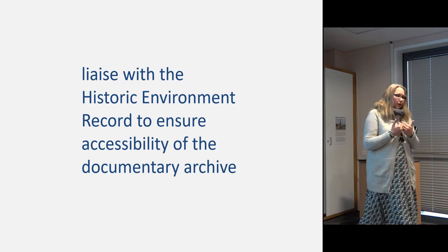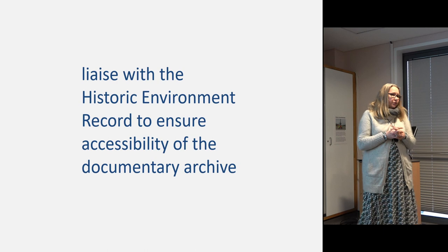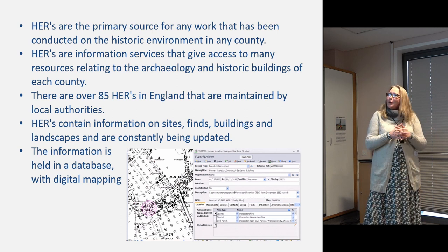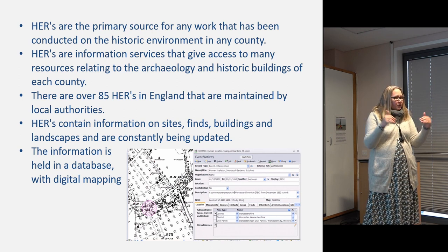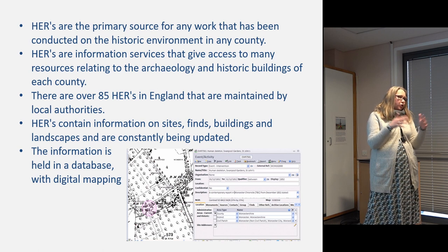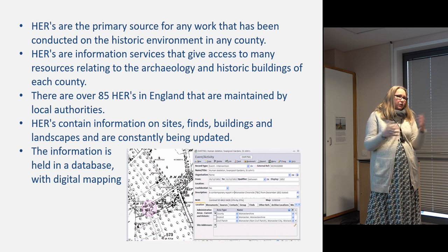It's also our responsibility to liaise with the Historic Environment Record to ensure accessibility of the documentary archive. The HER is the way in for many researchers looking for archaeological material from a certain period or area, and they're the ones who can signpost people to you and your stores. But as with any database, it's only as good as the information in it — you may find there is information you hold that's not on the HER, and we've been doing a lot of work to make sure our data is as good as it can be.